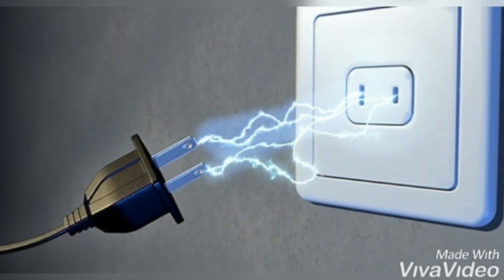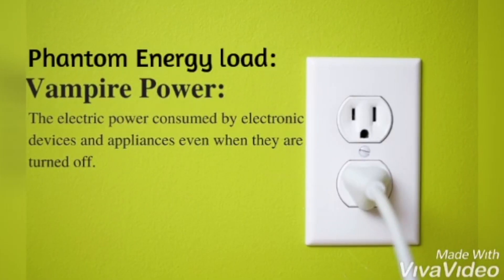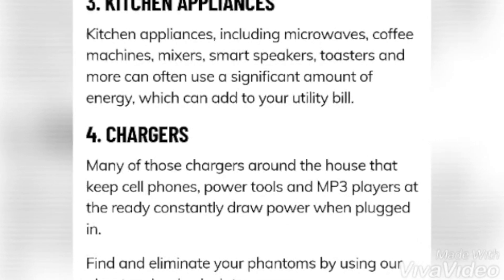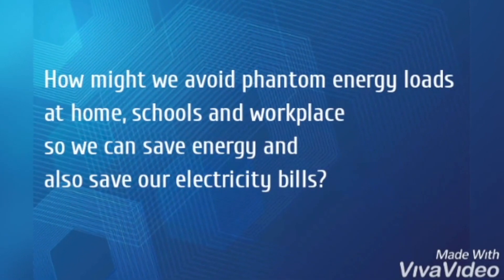Devices when plugged in can consume electricity even when they are turned off. This is called phantom energy load and it can cost 100 to 200 dollars extra per year in your electricity bill. If this is for home, think of computer labs, schools and offices with more digital devices.